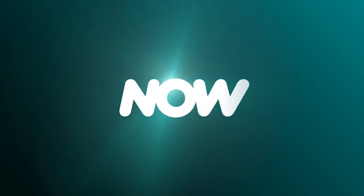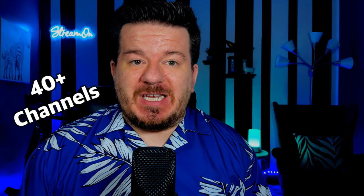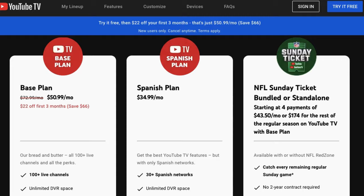Earlier this year, Xfinity introduced a new live TV streaming service called NowTV that has over 40 live channels and costs just $20 a month, a significantly cheaper price than other services like YouTube TV. Here's everything to know about this new service.